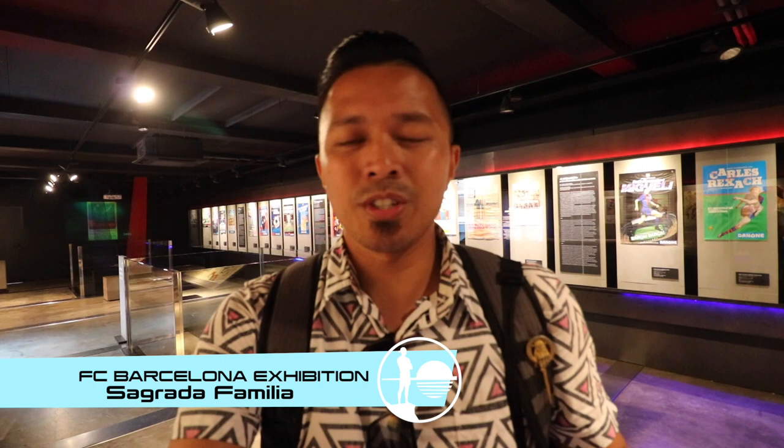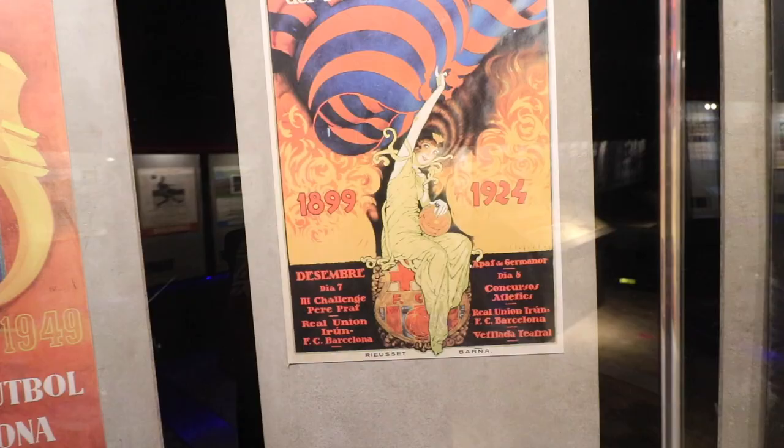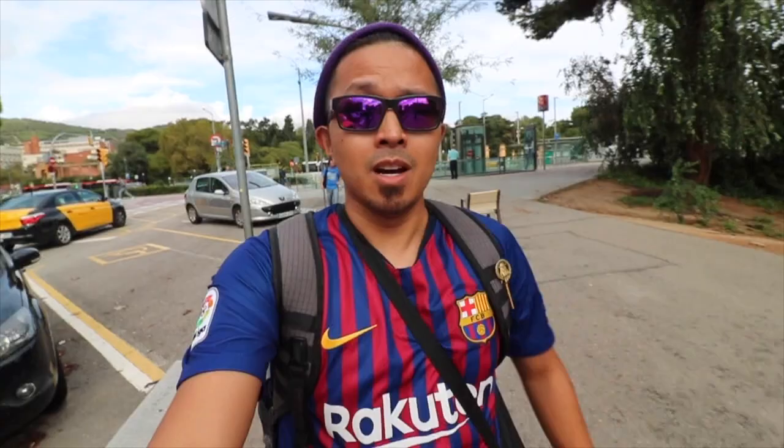We're here at the FC Barcelona Exhibition, which is across the street from Sagrada Familia. It's totally free. There's also a store down here. I want to tell you guys about the Filipino soccer player that played in the 1920s who set a bunch of records that Messi's currently breaking. Unfortunately, I didn't find any information about Paulino Alcantara here, but the FC Barcelona Exhibition does offer free displays and exhibitions of jerseys and posters.